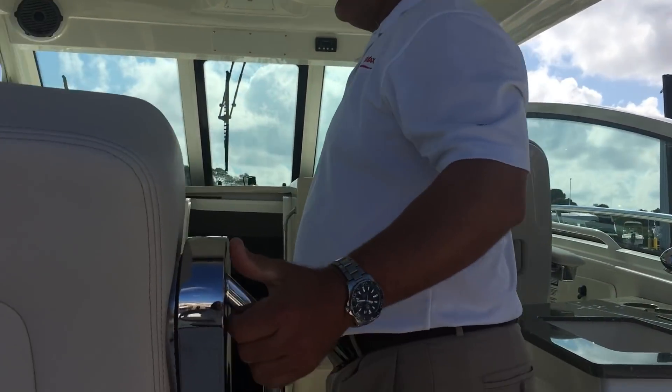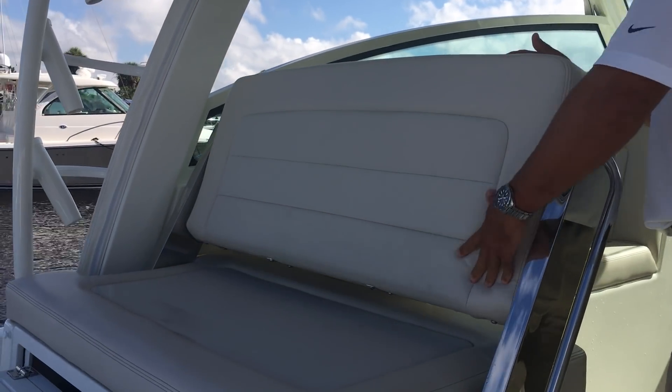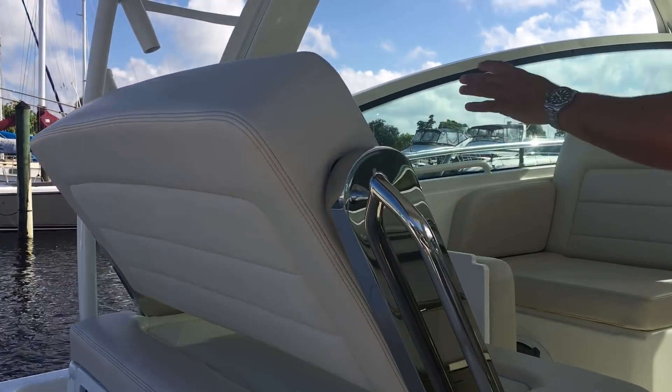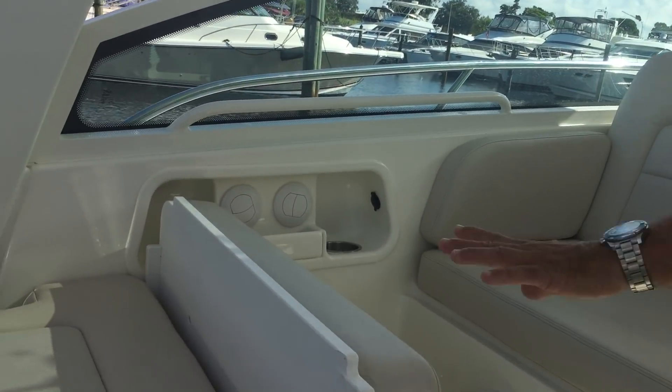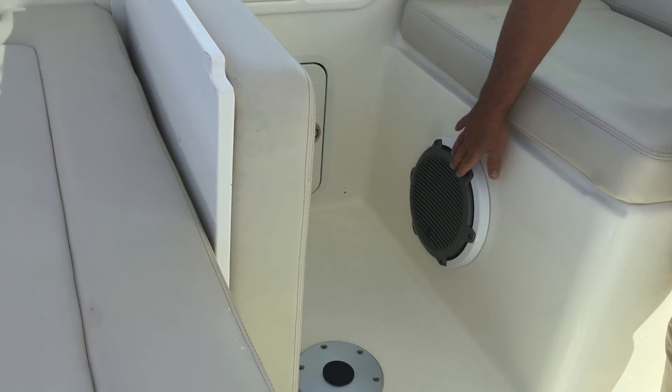This seat right here is designed so you can either sit this way or this way — very versatile. We've got our air conditioning vents on our port side, and you can have the seating this way as well. This is going to be our filler cushion. This one also has a killer sound system, GL Audio.